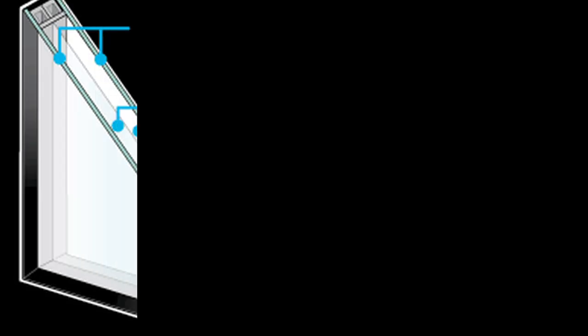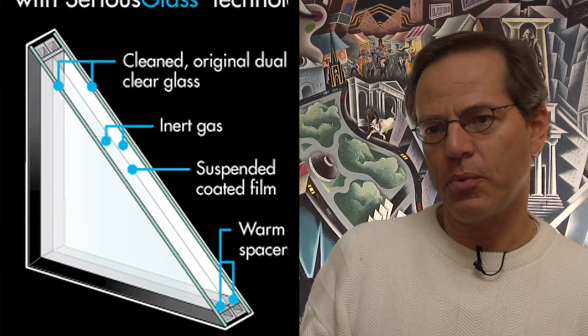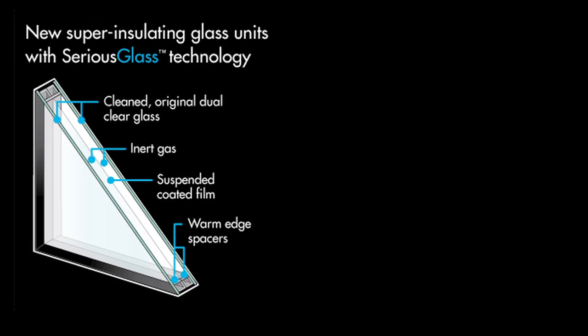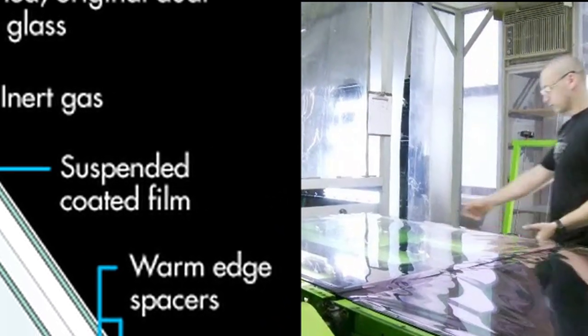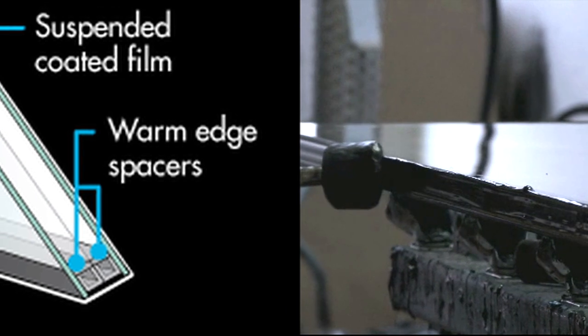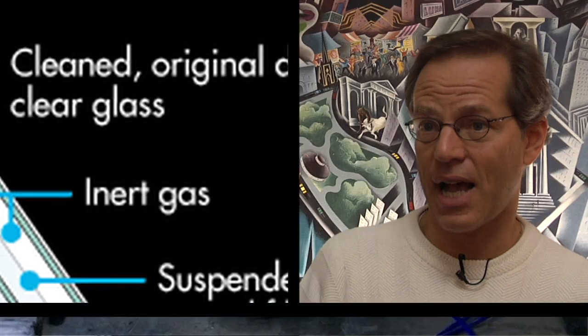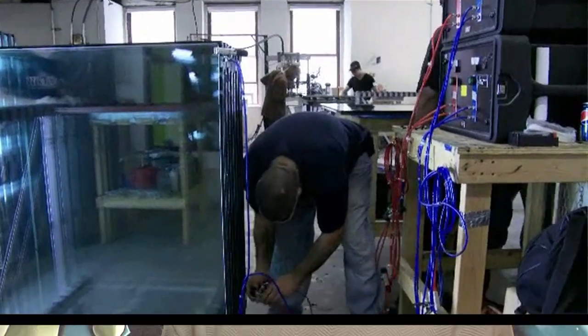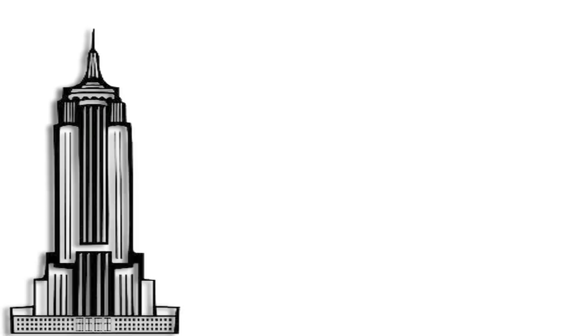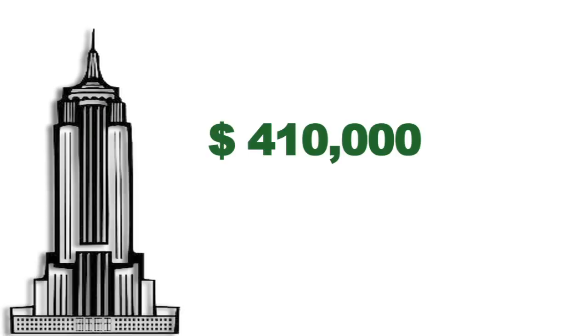We took those dual pane windows and made them R8. The R value is a technical measurement of the resistance to heat flow, so the higher the number, the better. High R value windows have multiple chambers separated by suspended film. That clear film goes in with a special set of spacers and other sealants, then we fill it with gas. That further improves the R value to get all the way to a 400% improvement, saving just on the windows alone some $410,000 a year.